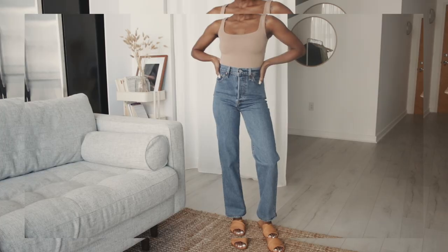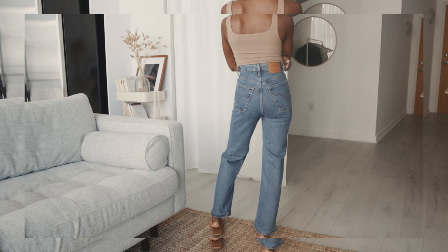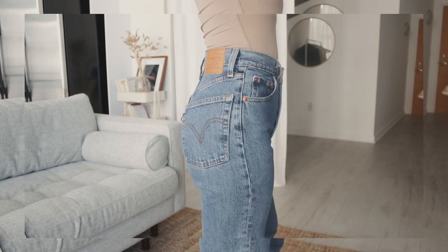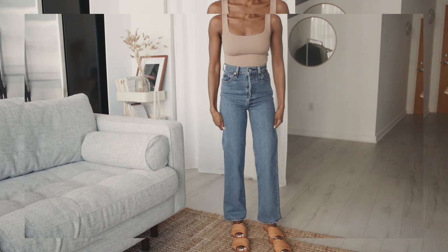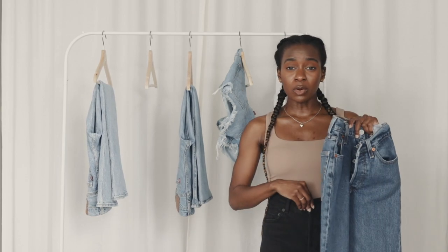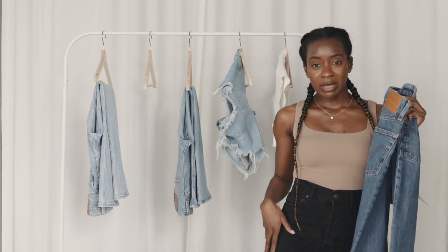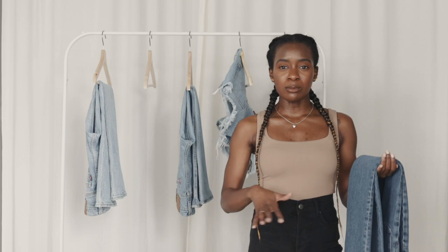These are literally the exact same Ribcage Straight jeans, just in a darker wash. I will say, because it's a darker wash — I'm not sure if it's a more natural denim or how they manipulate the denim to get that specific wash — but these fit way more fitted than the lighter wash. They fit a lot tighter in the waist, a lot more snug in the hips and thighs. I really like these jeans. Most people nowadays wear skinny jeans, so these give a more elevated look to whatever your outfit is.